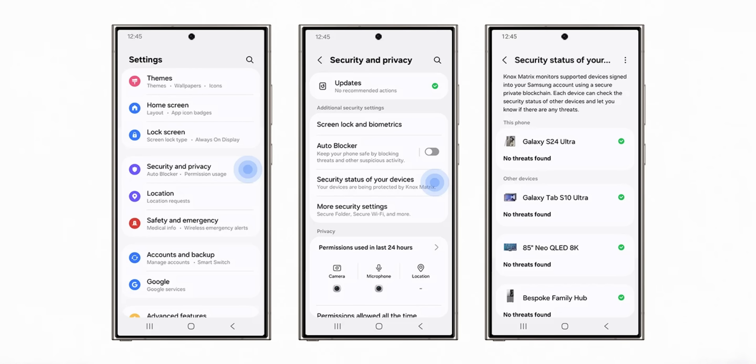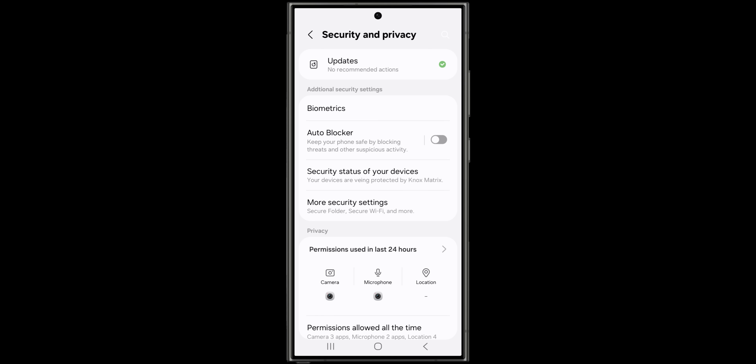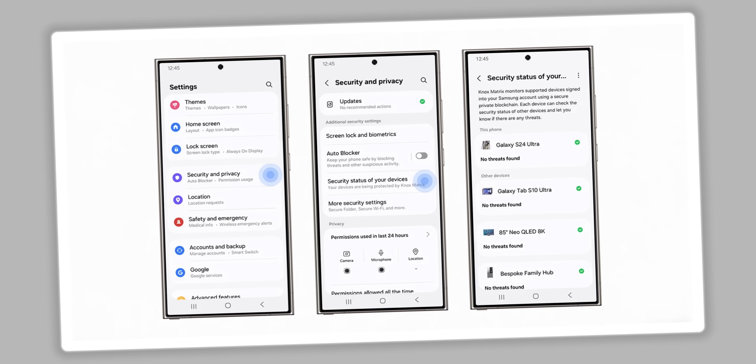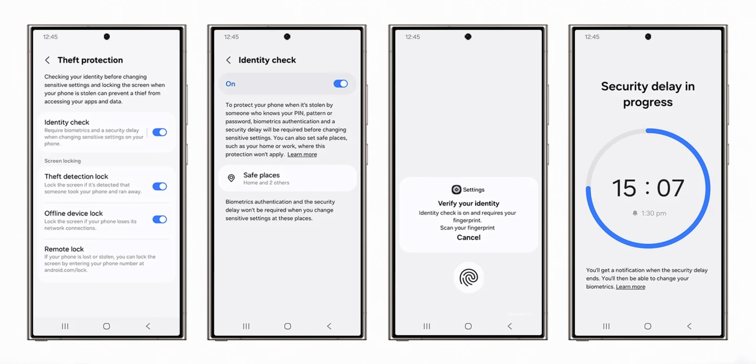Samsung doesn't stop adding security features. On One UI 7.0 based on Android 15, there is a brand-new feature that lets you check the security status of other connected devices — whether it's a Galaxy Watch, Galaxy phone, Galaxy tablet, or any other Galaxy device. This is made possible by Knox Matrix. Knox Matrix monitors supported devices signed into your Samsung account using a secure private blockchain. Each device in the chain can check the security status of the other devices and alert you if there are any threats.